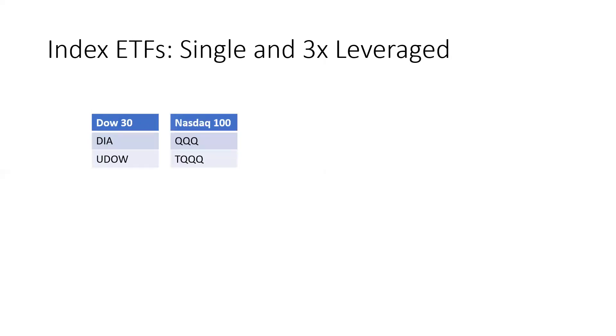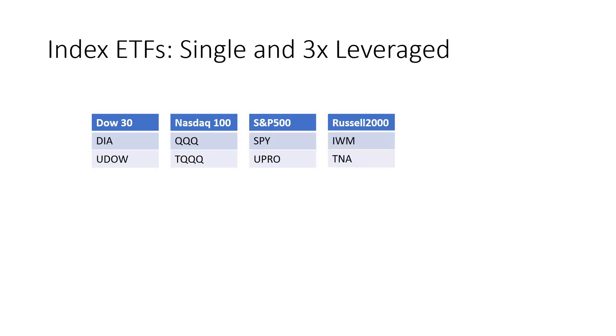So first up, we have the Dow 30, then the NASDAQ 100, S&P 500, which is the broad benchmark index, and finally the small caps index, Russell 2000.